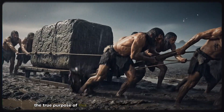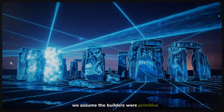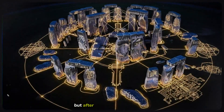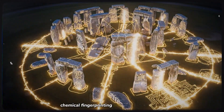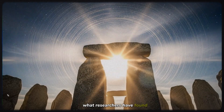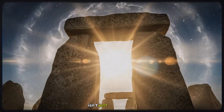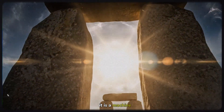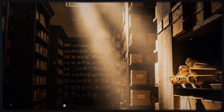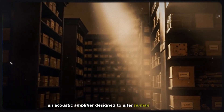For centuries, the true purpose of this monument has been obscured by the fog of time. We assumed the builders were primitive, dragging rocks simply to mark a grave or worship the sun. But after years of high-tech scanning, chemical fingerprinting, and acoustic archaeology, the silence is finally breaking. What researchers found buried in the invisible chemistry of the rock and the geometry of the circle isn't just a pile of stones — it is a machine, a device of terrifying precision that functioned as a celestial clock, a solar computer, and, perhaps most hauntingly, an acoustic amplifier designed to alter human consciousness.